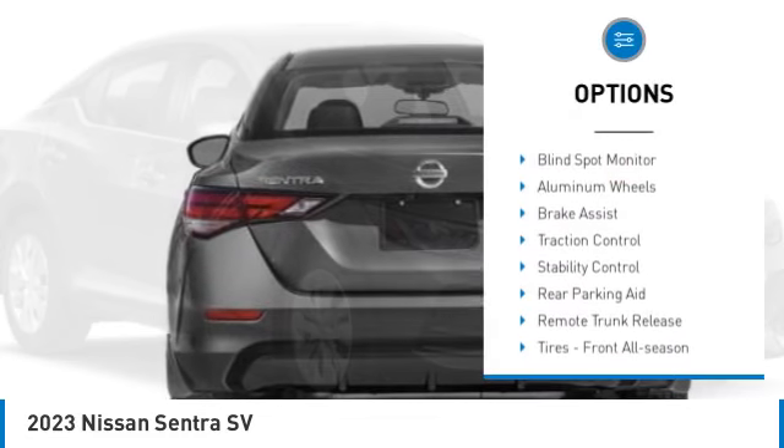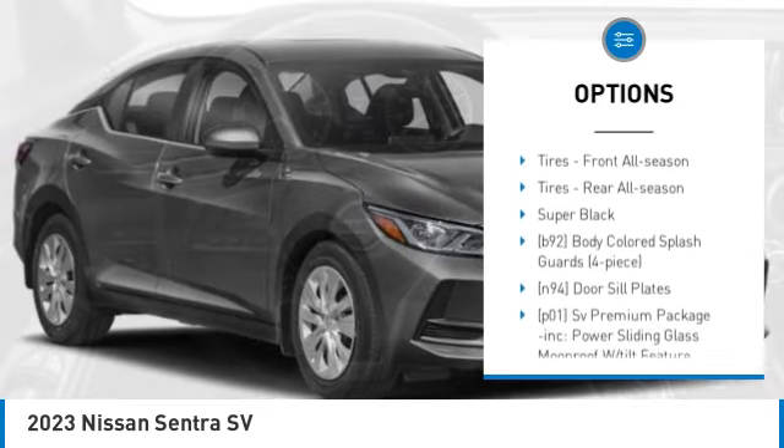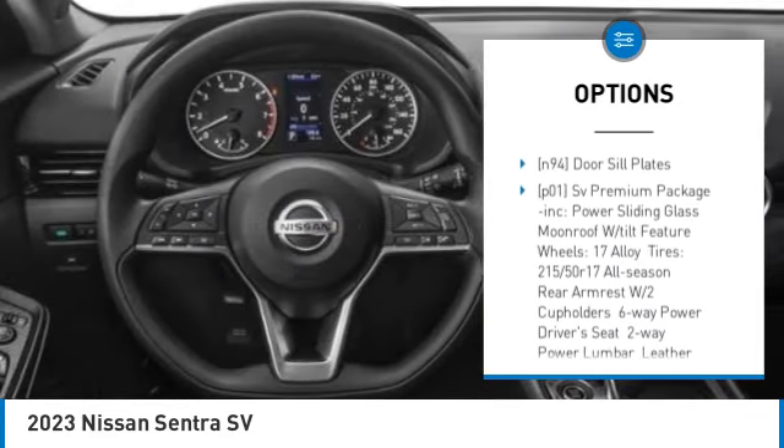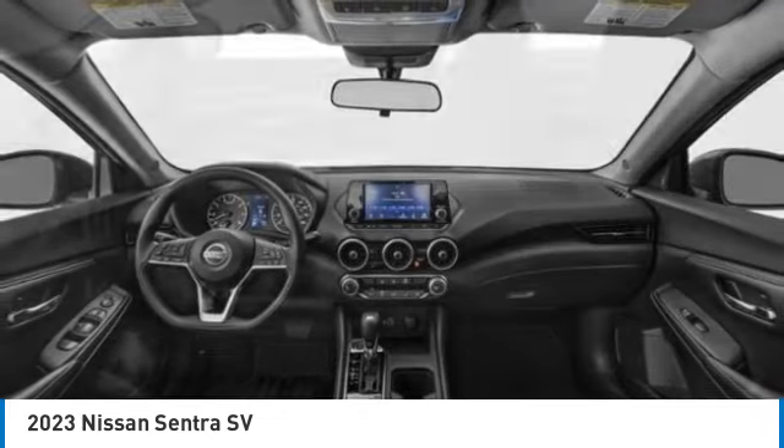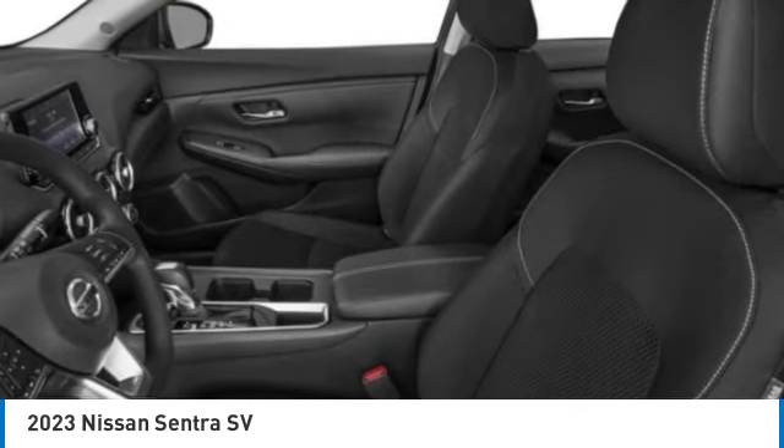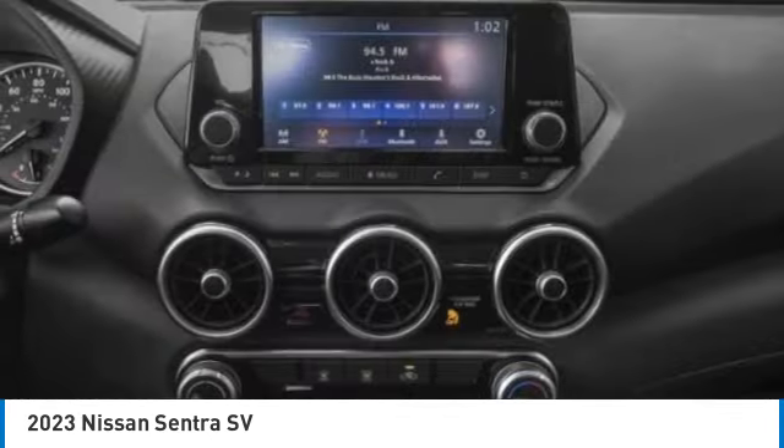Tire pressure monitor, blind spot monitor, aluminum wheels, brake assist, traction control, stability control, rear parking aid, remote trunk release, tires front all season, tires rear all season.